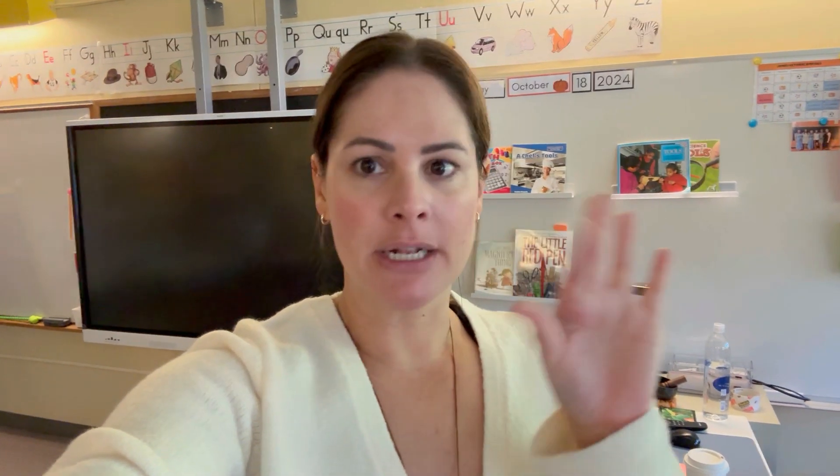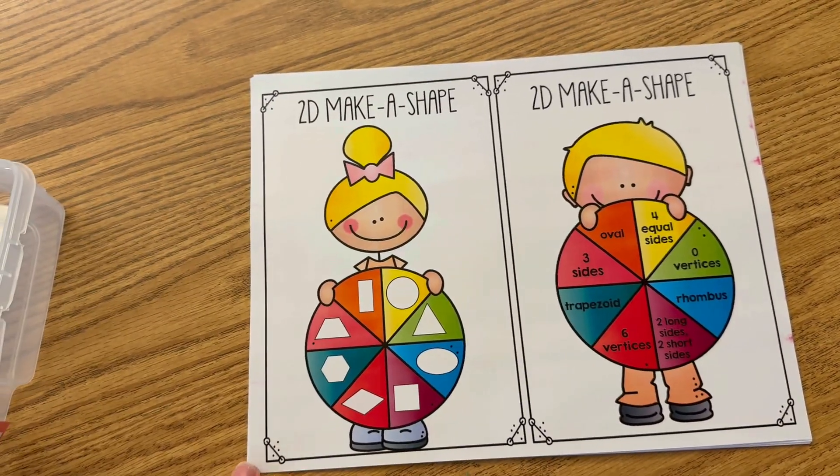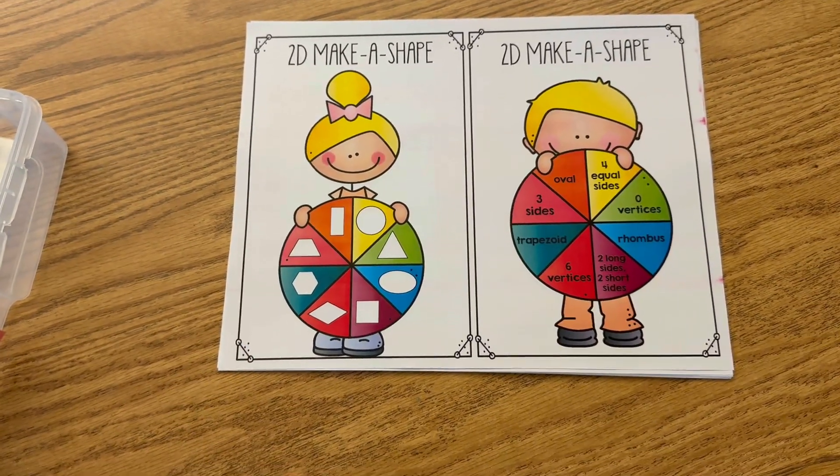Hello — surprise, it's the next day! I was about to share with you some of my favorite hands-on activities and games that we play for shapes, but then life got a little crazy yesterday, so I'm going to do just that now. Let me grab some of my favorite activities for 2D and 3D shapes. As far as 2D shapes go, with geometry I love to keep it as hands-on as possible.